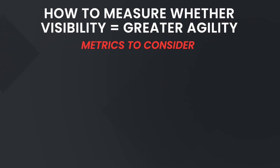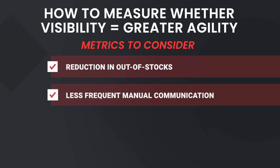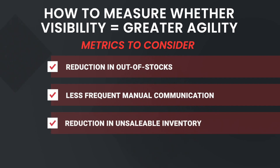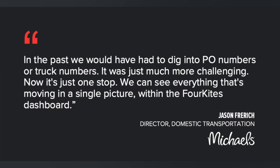How do you know if your investment in supply chain visibility is enabling greater agility in responding to changes in demand? Here are some metrics: number one, reduction in out-of-stocks; number two, less frequent manual communication; number three, reduction in unsaleable inventory; and number four, higher on-time delivery rates. This is what the Director of Domestic Transportation at Michael said after implementing 4Kites: 'In the past, we would have had to dig into PO numbers or truck numbers — it was just much more challenging. Now it's just one stop. We can see everything that's moving in a single picture within the 4Kites dashboard.'